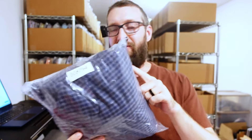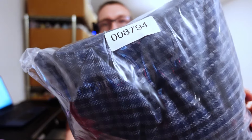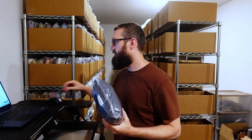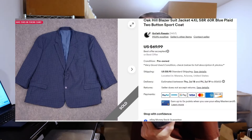First up, we have this Oak Hill jacket — like a blazer sport coat — size 58R or 4XL. It's like a blue plaid pattern. I picked up a bunch of these and they all sold. This one sold for $52 plus $9 shipping. Someone sent a best offer and I countered with $51.99. Some of them sold for like $60 plus shipping, and then this one I took an offer.